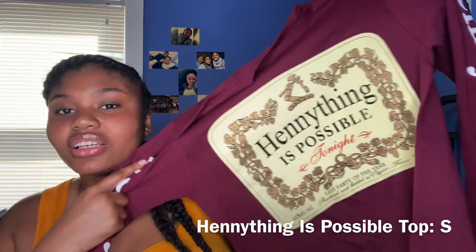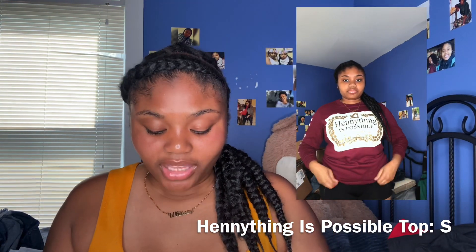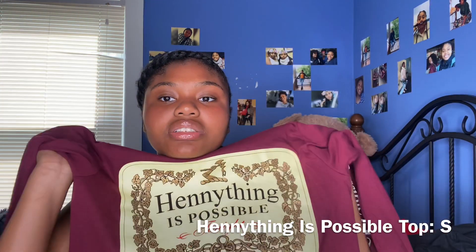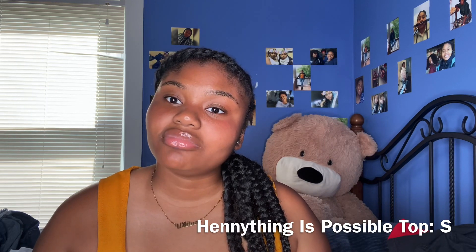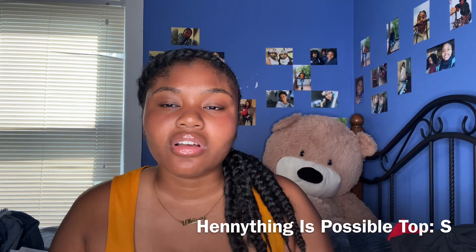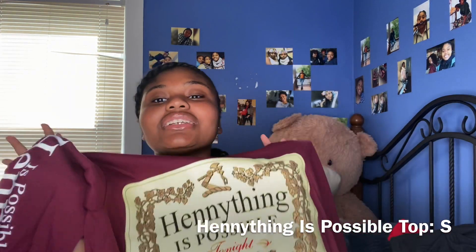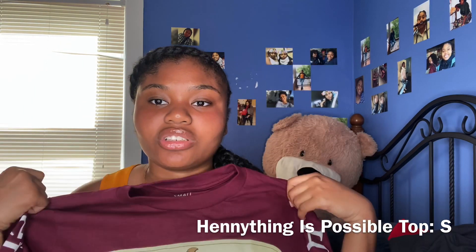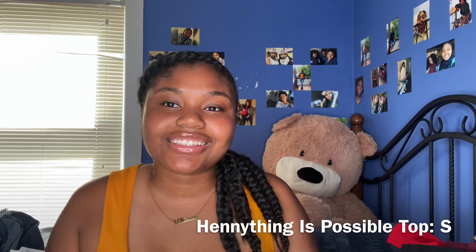Next I have this long sleeve 'Anything is Possible' shirt. I had my eyes on this for a while — I kept going back and forth on it and finally decided to get it since I had the discount. Most of the stuff I got in a size small. Fashion Nova plays games with sizing — their size small sometimes looks like a size large. This is the shirt; it's cute. I like how burgundy looks on my skin, but it'll be going in the closet since it's hot outside.